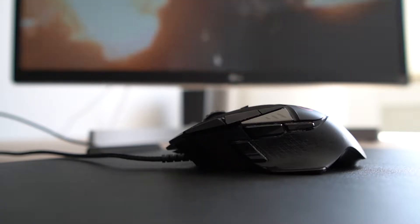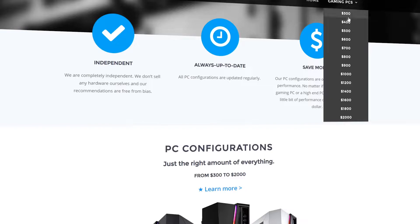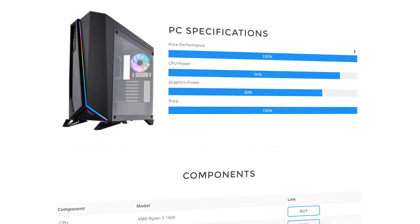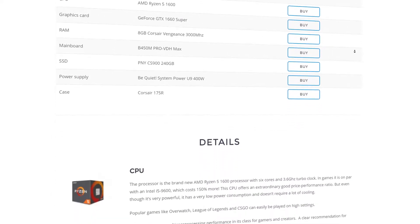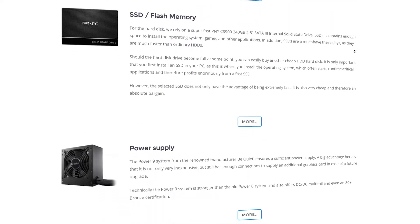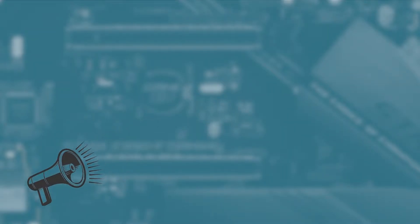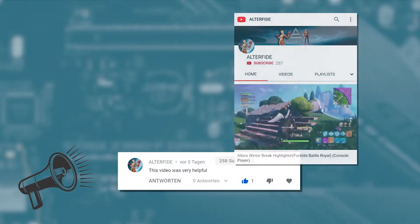So if you want to know how the gaming PC build I would recommend looks like, then keep on watching because I'm going to share exactly that. You can find this build and builds for all other price categories on my homepage, where I update all the builds regularly so you'll always find the latest builds with the guaranteed best value for money. Before we dive in, I want to show appreciation to our community and shout out the comment and YouTube channel of the week.